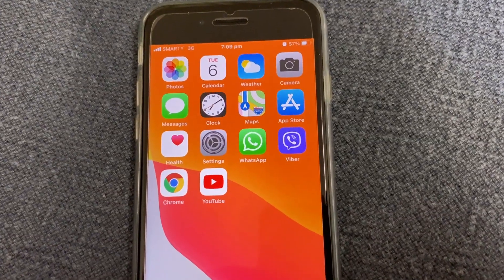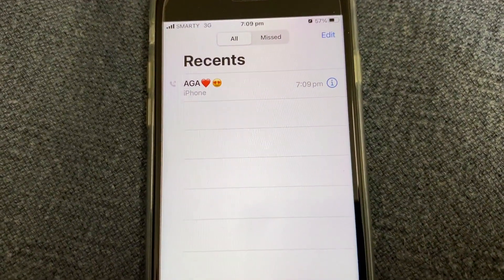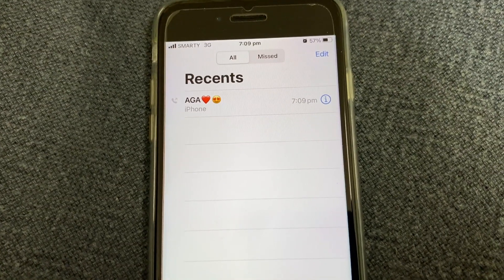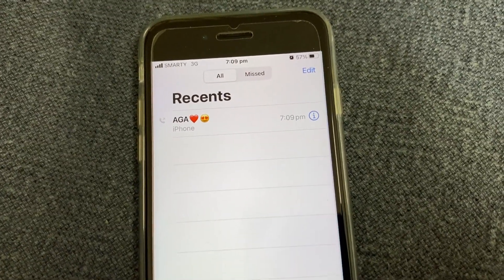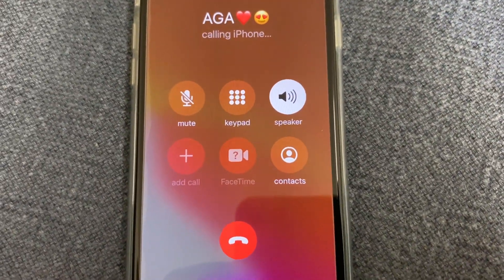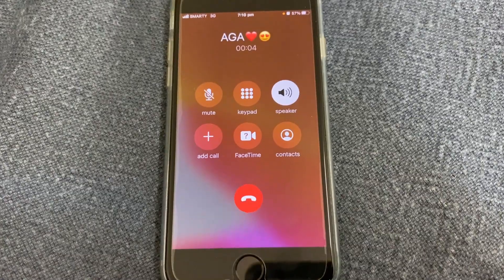The second method to know if a person has blocked you is to try to call them. When you call, it rings just once and then goes straight to voicemail. That means this person has blocked you. This is the Labara Mobile voicemail service for 07512...